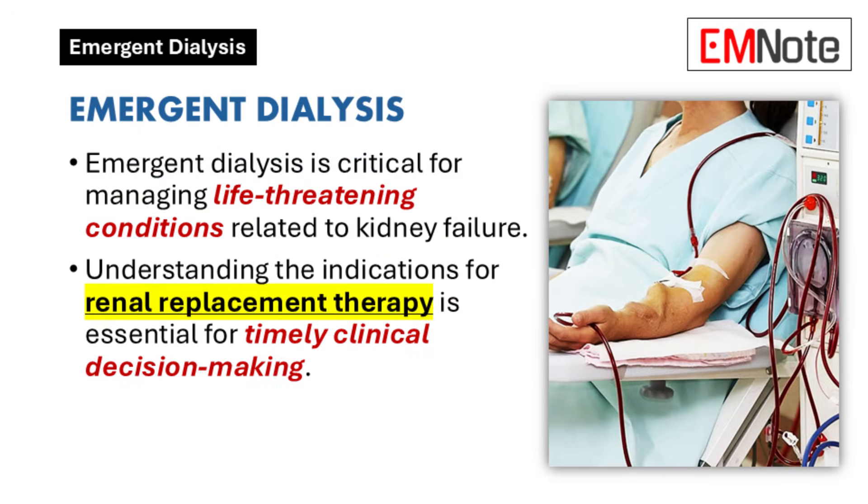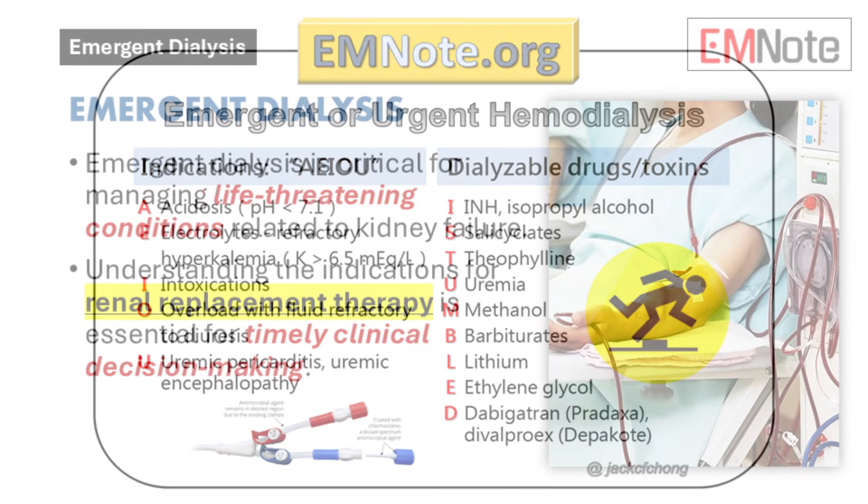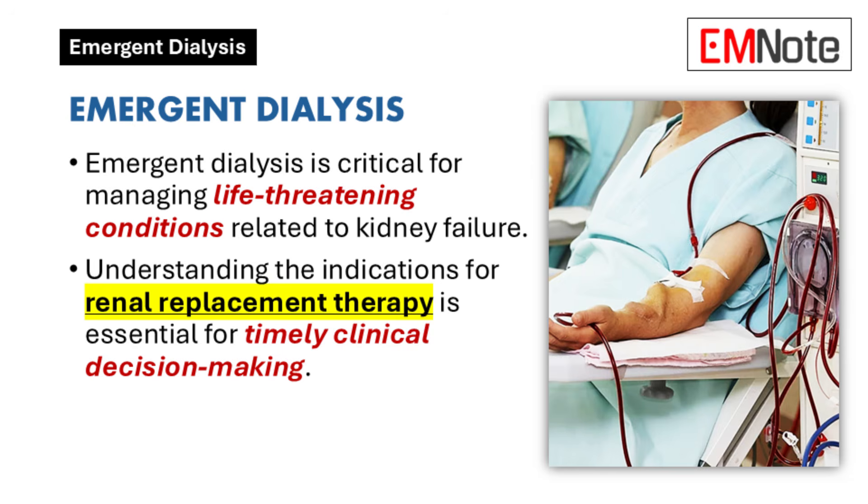In this lecture, we will discuss the indications for emergent dialysis and renal replacement therapy. Recognizing these indications is essential for healthcare providers to make timely and informed decisions in clinical settings. Emergent dialysis is a critical intervention for managing life-threatening conditions related to kidney failure, and understanding when to initiate this therapy can significantly impact patient outcomes.